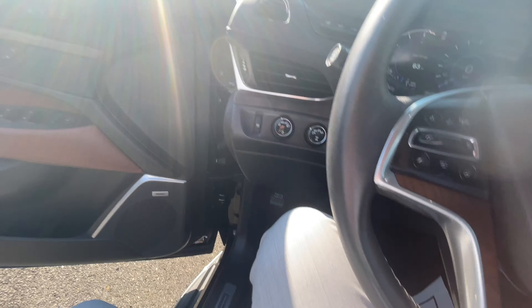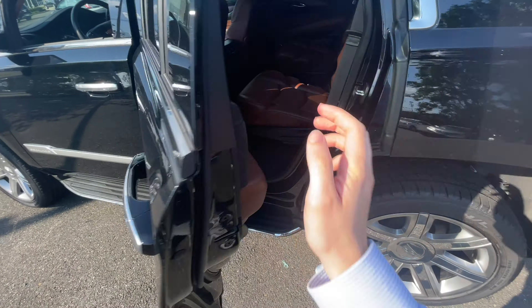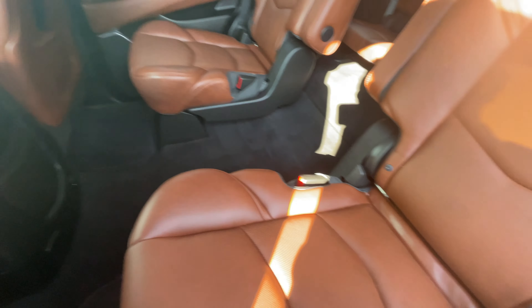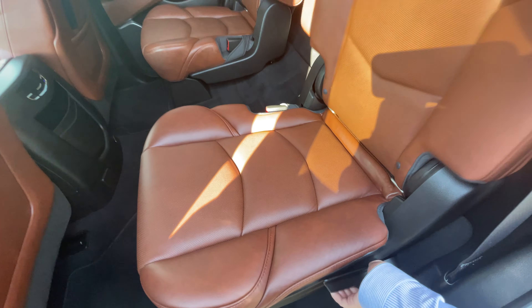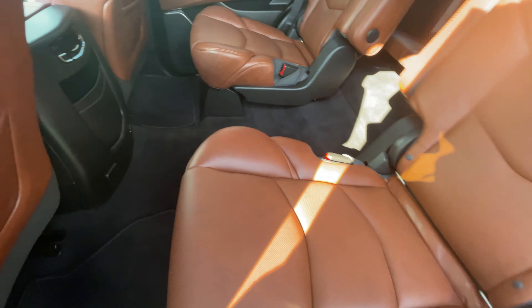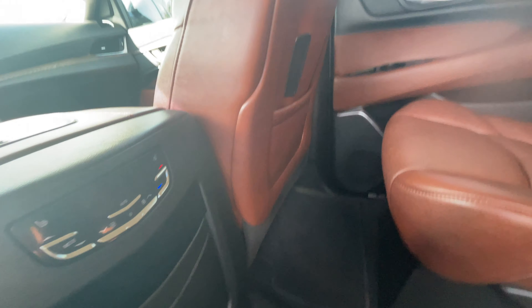We'll take a look back there. Third row seats are in good shape as well. You also get heated seats in the rear and your own climate control — I'll turn that off since no one's actually sitting back here. And you've got your dual map pockets and storage on the doors as well.